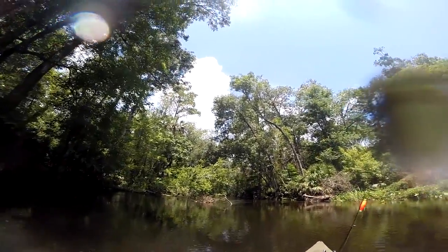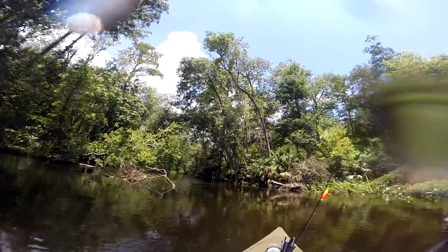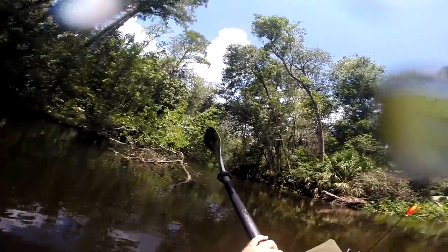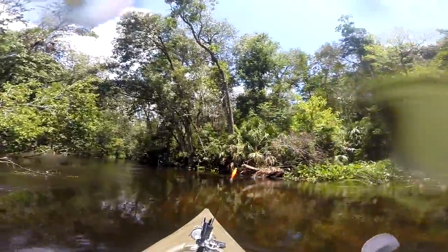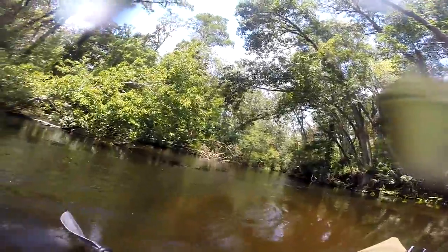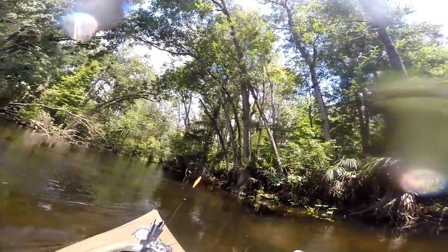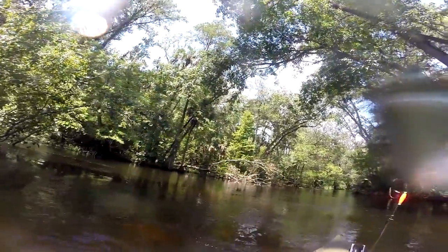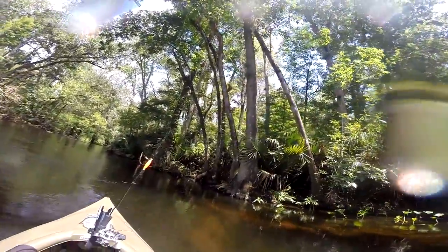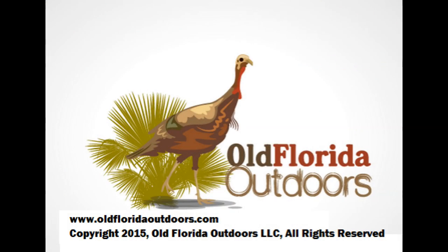So the moral of the story: when you make it out on a camping, canoeing, or kayaking trip down a Florida river and you want to catch some fish or brim, at least bring some bread with you and some light tackle. I hope this video has been informative or at least fun to watch. We ate very well that night in camp — we had a good fish fry. Thanks for watching.